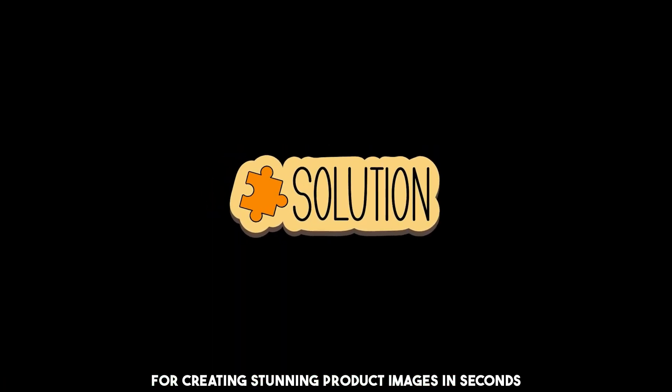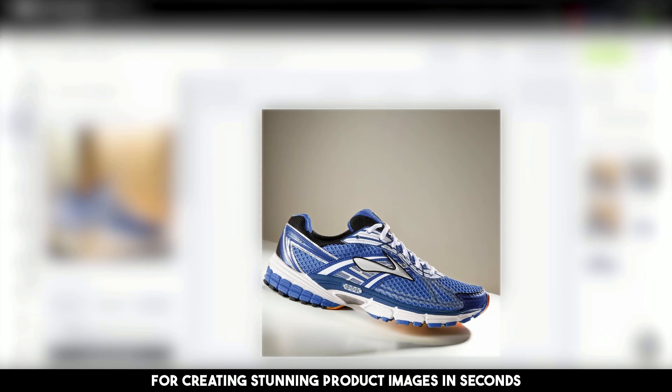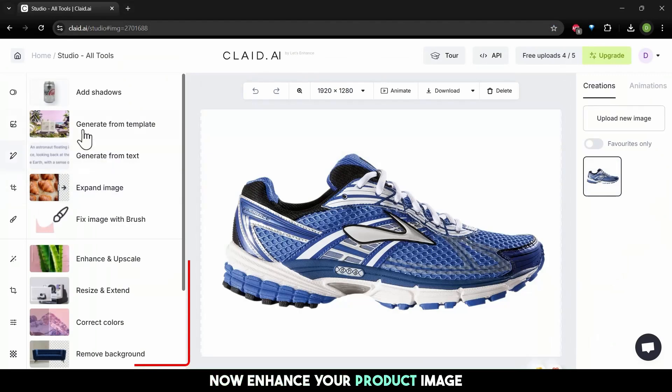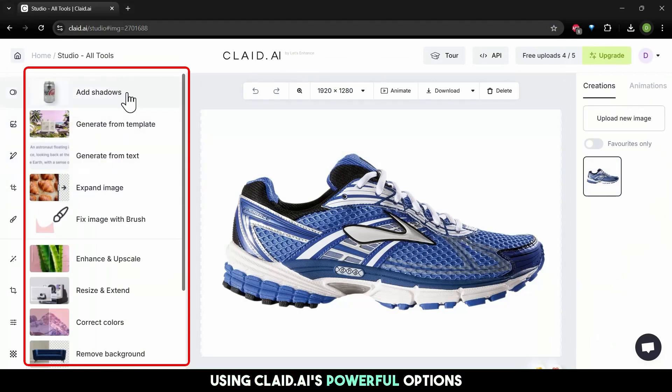Let's see our first tool: Clay.ai. Clay.ai is your go-to solution for creating stunning product images in seconds. Upload your product image to begin — it's quick and easy. Now, enhance your product image using Clay.ai's powerful options.